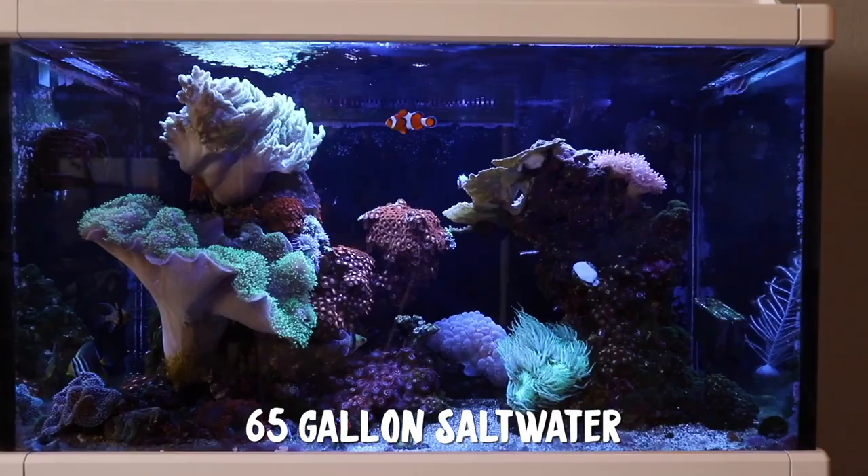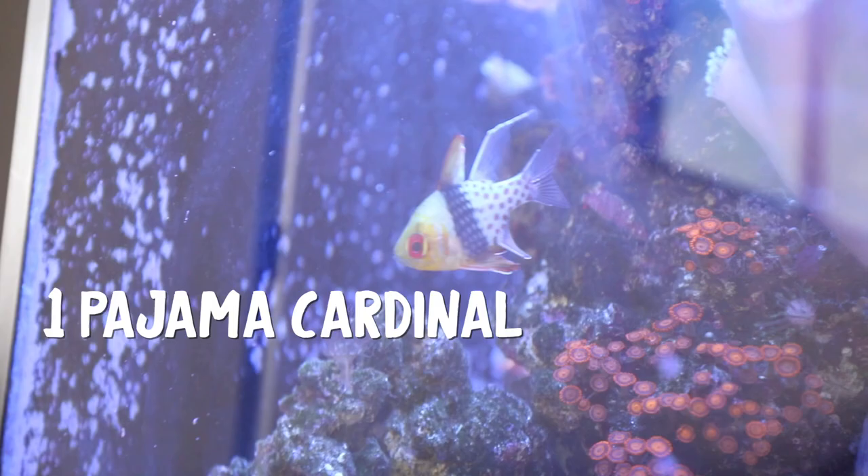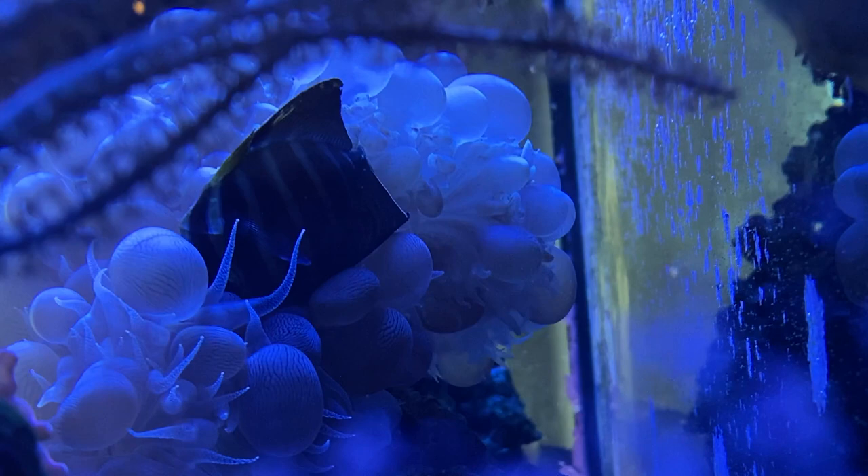Hello everyone, welcome back to the chronicles of my Red Sea Max Saltwater Reef Aquarium. I thought today we would do a little update since we haven't done one in a while. If you guys remember, I have five different fish: two clownfish, two pajama cardinals, and one sailfin tang. But something happened to the sailfin tang. It decided that it did not want to live in my aquarium anymore — he intentionally killed himself.